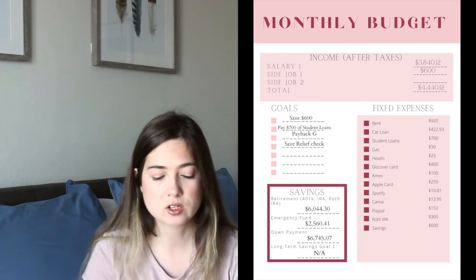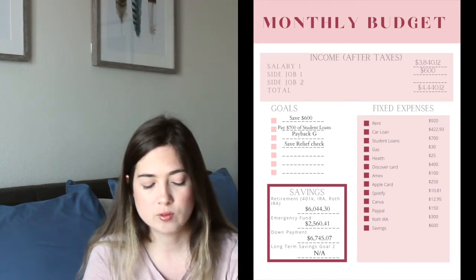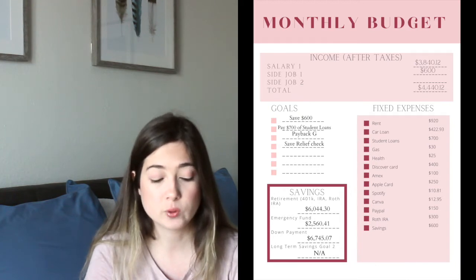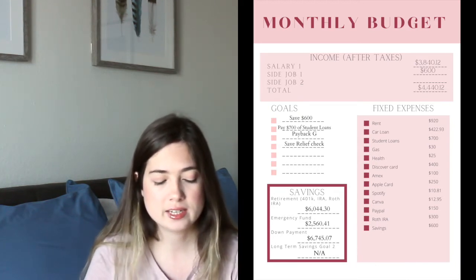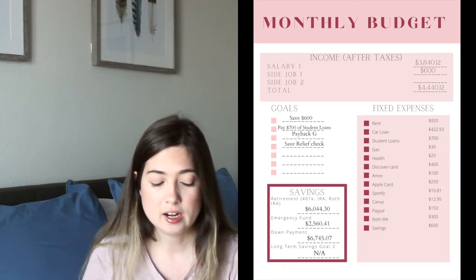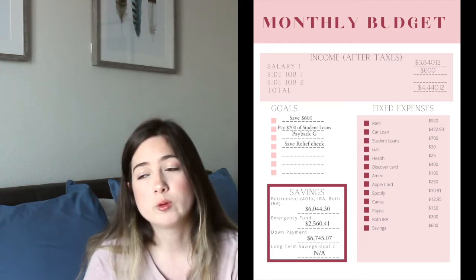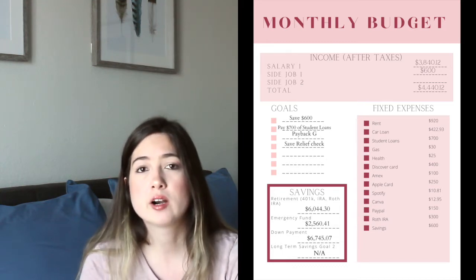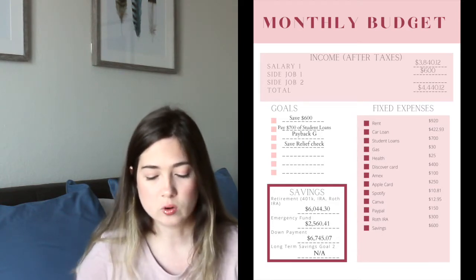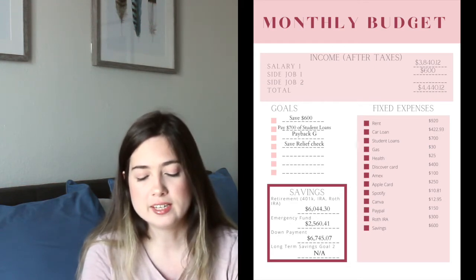Next we're looking at savings balances. As of the date I'm filming, my Roth IRA account has $6,044.30, my emergency fund has $2,560.41, and my down payment savings account has $6,745.07. I don't have any other long-term saving goals right now, but this category is where you'd put vacation savings, sinking funds, or anything like that.